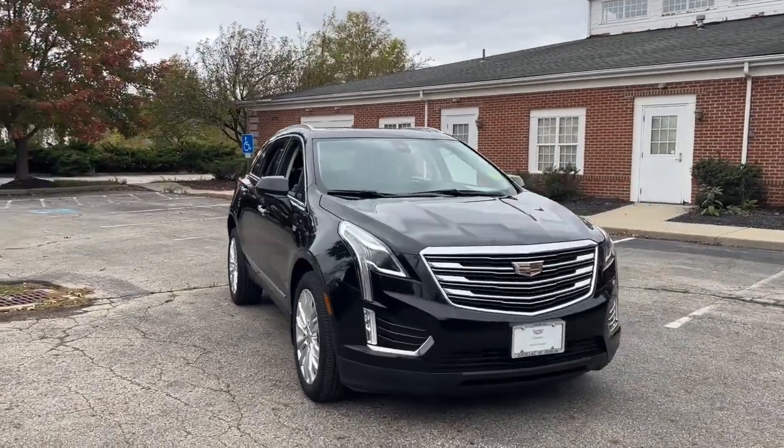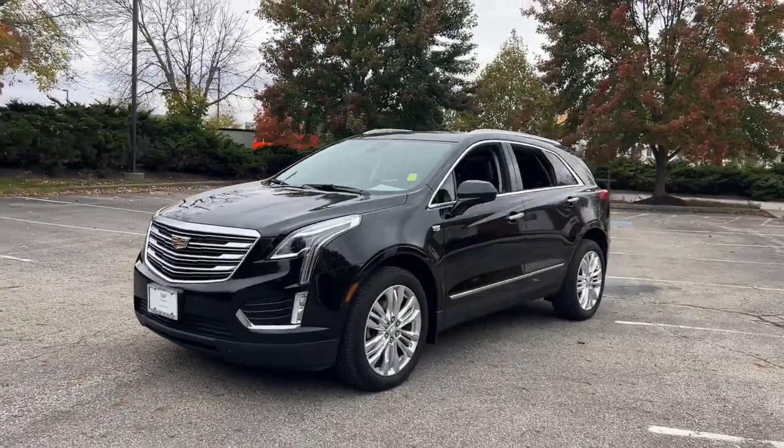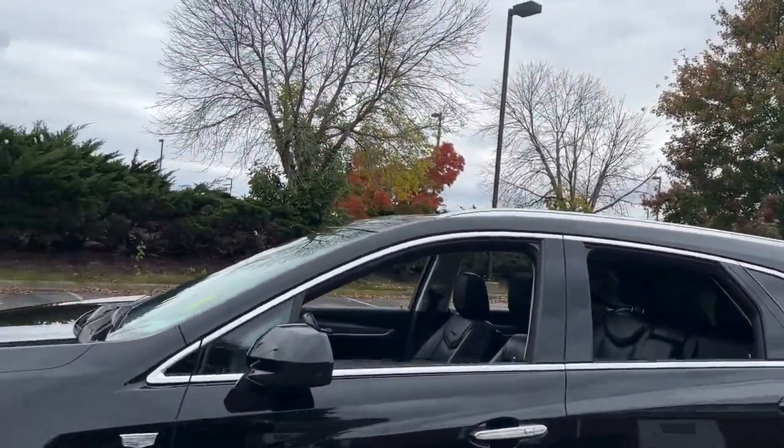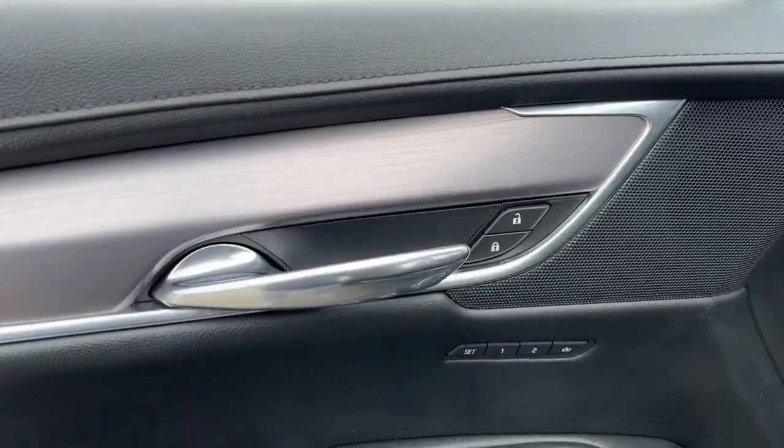Introducing the 2017 Cadillac XT5. With less than 100,000 miles on the odometer, this vehicle provides excellent value. Control the ride in comfort, safety, and sophisticated refinement in the XT5 crossover.